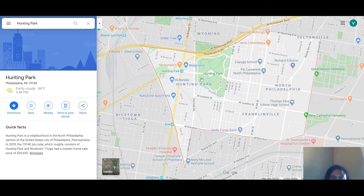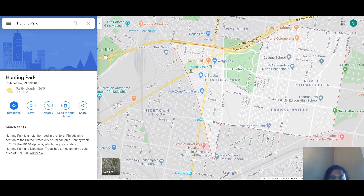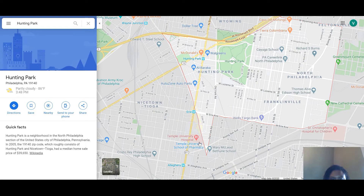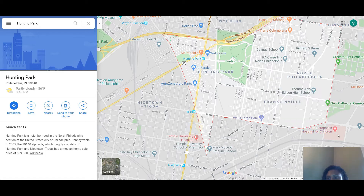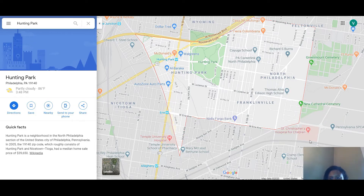Old York Road mainly takes you up into Jenkintown and Abington — it runs pretty long, stops and then starts back up again. There's Erie Avenue right on the other side of Germantown Avenue, which is this red line right here. Once you cross over that, you'll be in Nicetown-Tioga. There is Temple University Hospital and the School of Pharmacy right here. There's also St. Christopher's Hospital for Children, which is right in the southeast corner, just outside of the Huntington Park area.